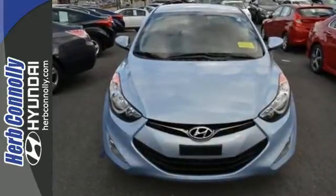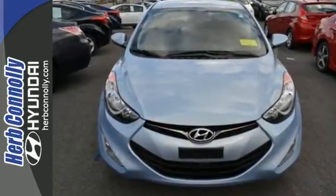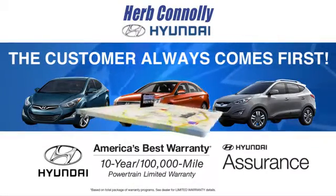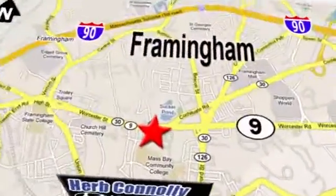Come see this Elantra for yourself today at Herb Connolly Hyundai, where the customer always comes first. Stop in today. We're conveniently located at 520 Worcester Road in Framingham, Massachusetts.